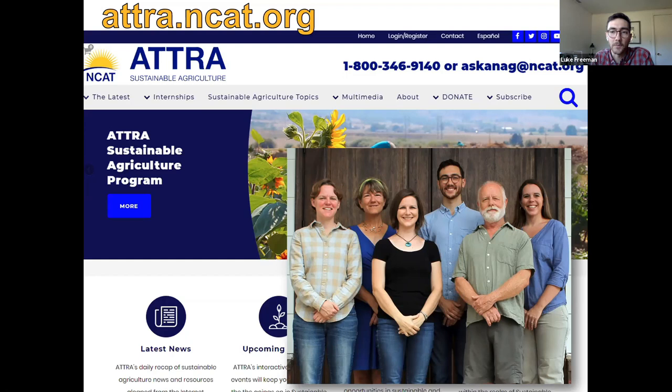Before we get started, I wanted to give a brief overview of NCAT and our ATRA program. ATRA is the Sustainable Agriculture Program operated by NCAT, enabling specialists like us to provide you with technical support. We also have a website, atra.ncat.org, which is a treasure trove of resources on sustainable agriculture topics — over 300 publications on wide-ranging subjects, from organic pest management to growing crops organically, rotational grazing, parasite control in goats, and soil management.